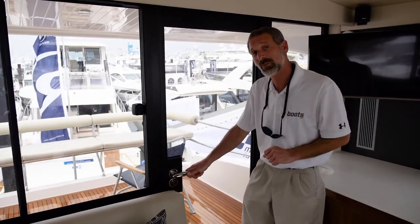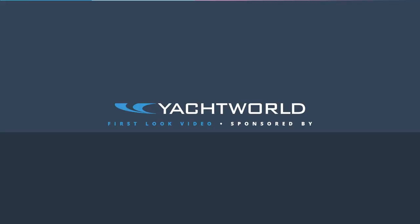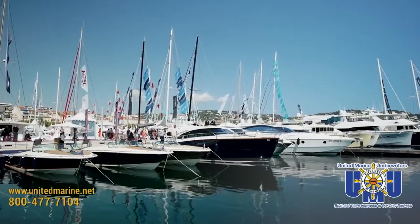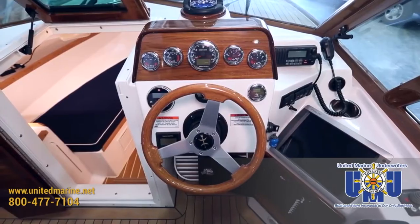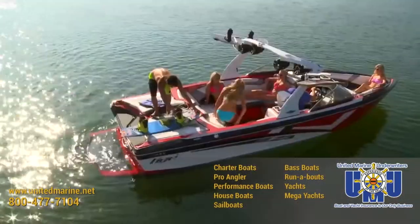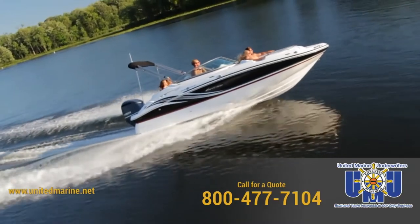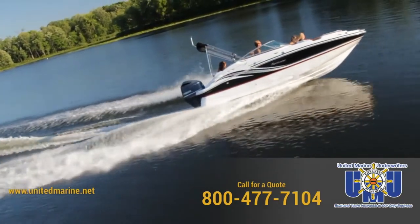If you'd like to learn more about this boat, read our review. Boat insurance at United Marine Underwriters — we're simply the best at what we do, just boat insurance. We offer comprehensive insurance coverage for all your boating needs. Boat insurance quotes on your screen in 90 seconds. United Marine Underwriters.